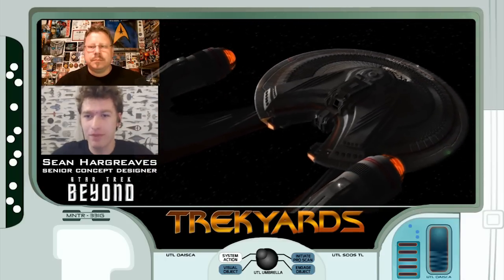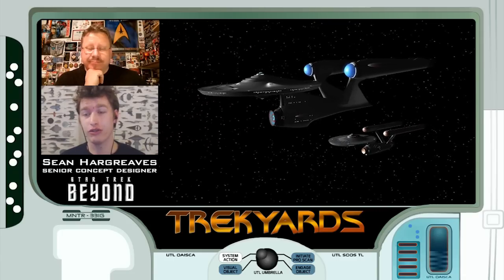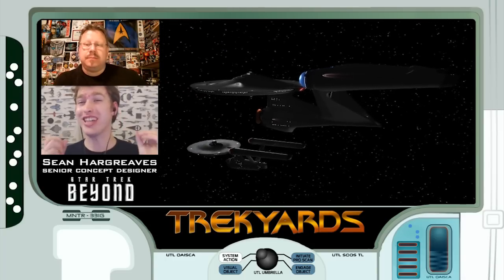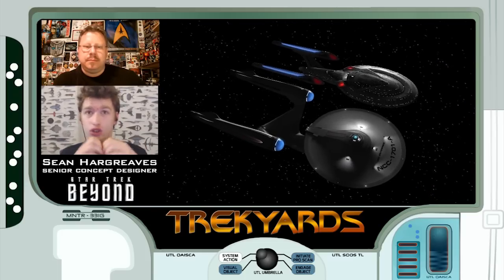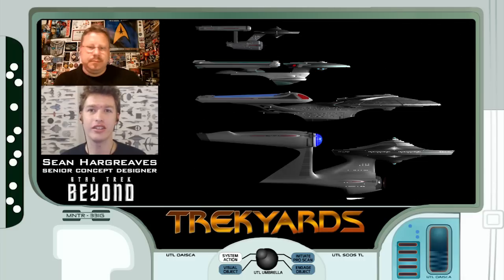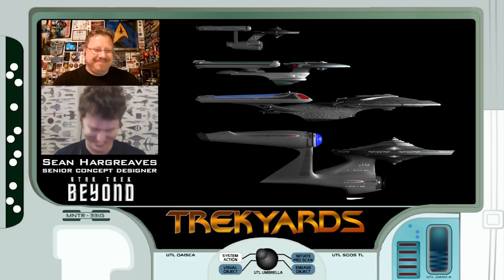We know this ship still has a window on the bridge and she's the same size as the previous Enterprise, around 725 meters. The original Constitution class from the 1960s was 289 meters, making this Enterprise around 2.5 times larger. The largest of the canon Enterprises was the Enterprise E at 675 meters, designed over 100 years later in the continuity. Could you not have shrunk the Enterprise down a little? Well, this is America, Samuel, and the word subtlety doesn't exist - you've got to go big. An Englishman designing the Enterprise smaller, I'd just get a slap.